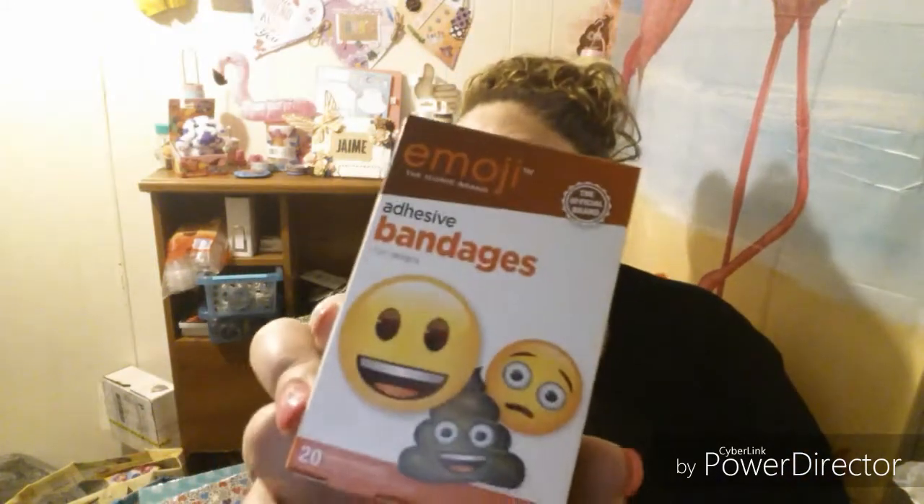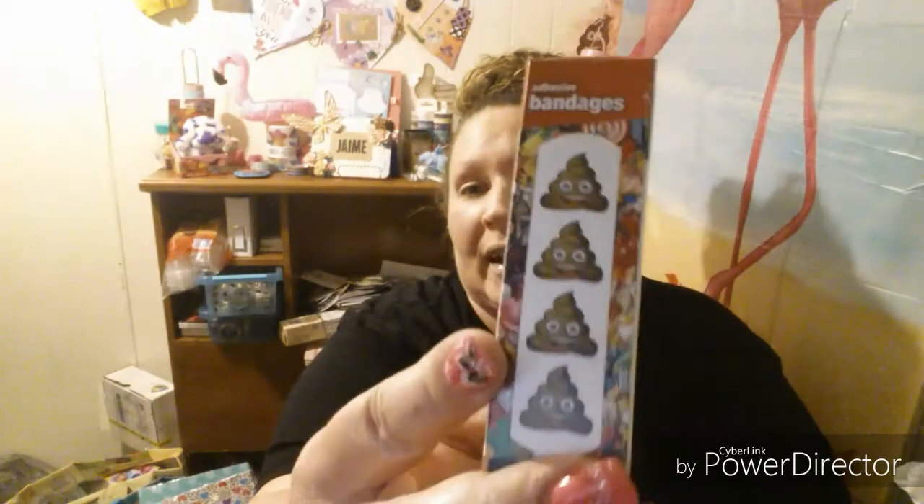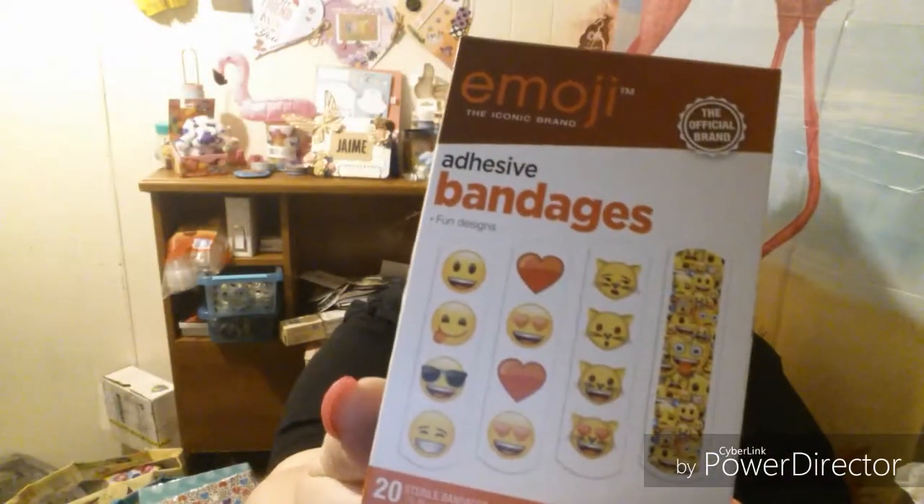I found these adorable band-aids at the Dollar Tree. And yes, they have the poop emoji! And they have several different kinds on the back.